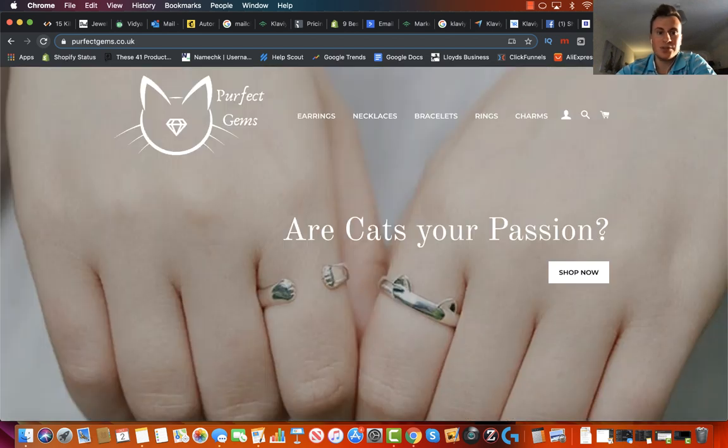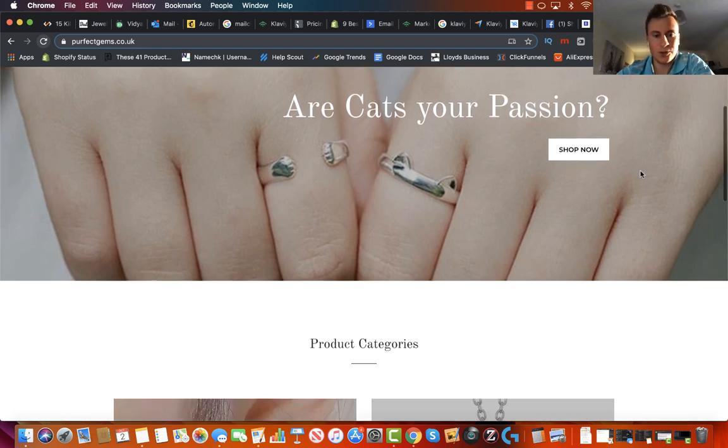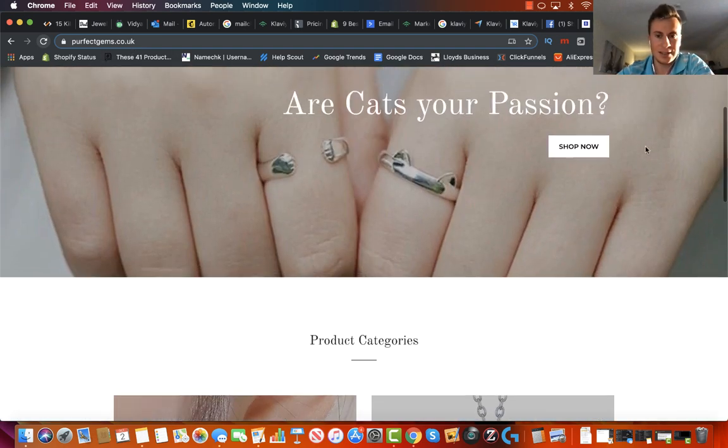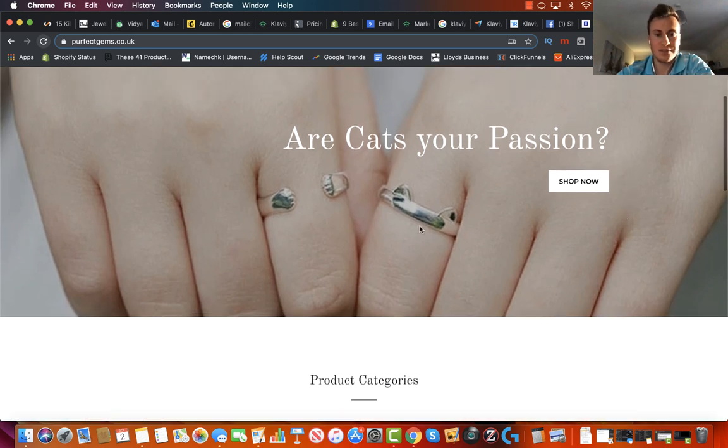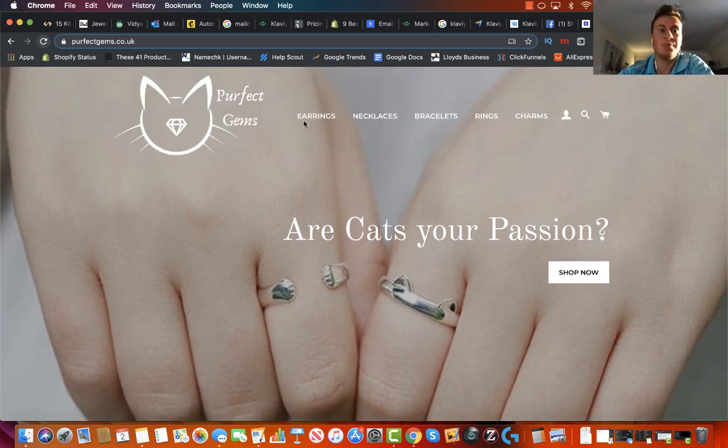Let's move on to the third and final store which is Perfect Gems, which is a cat jewelry store. Starting from the top, we have the favicon which is awesome — really good. He's got a .co.uk domain so we'll get into that in a second to see how certain words are spelled and what currency he's advertising in. Apart from that, it's got a really nice image here featuring some of the products, and because the image has no background color it integrates and looks really professional.